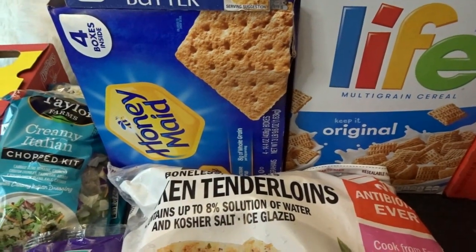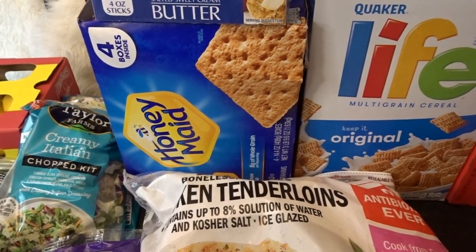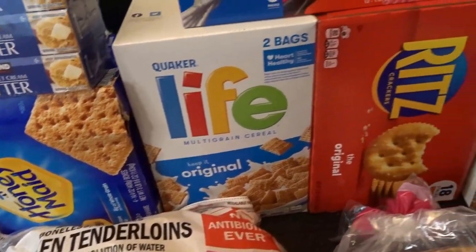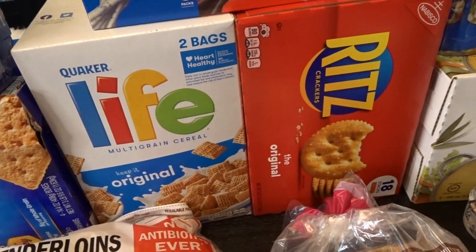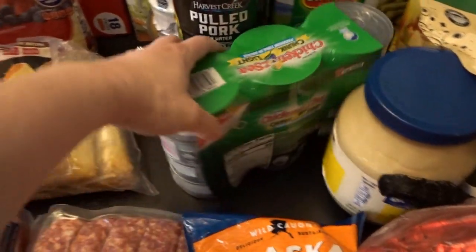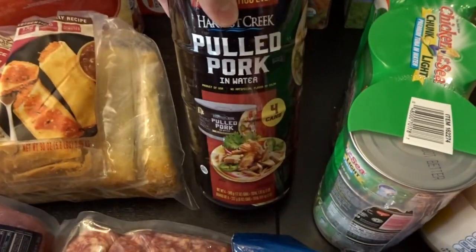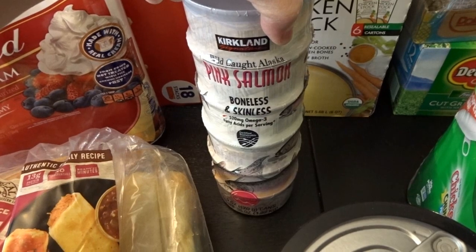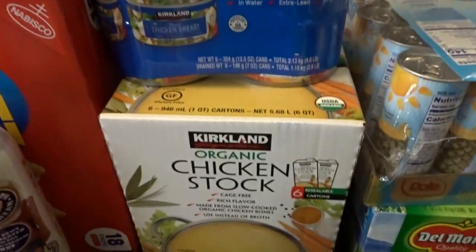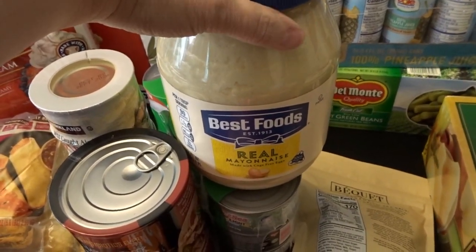In the fresh foods I also picked up some heavy whipping cream. For the pantry, I got a box of Honey Maid graham crackers — I actually split this box with my daughter, giving her two of the boxes since we won't use four. We picked up some Ritz, Life cereal, and some Pocky. Then for canned meats, I got another case of canned tuna, a stack of the pulled pork, the Kirkland brand boneless skinless cans of pink salmon, a six-pack of chicken breast, a box of chicken stock, and a big container of mayonnaise for Easter salads.